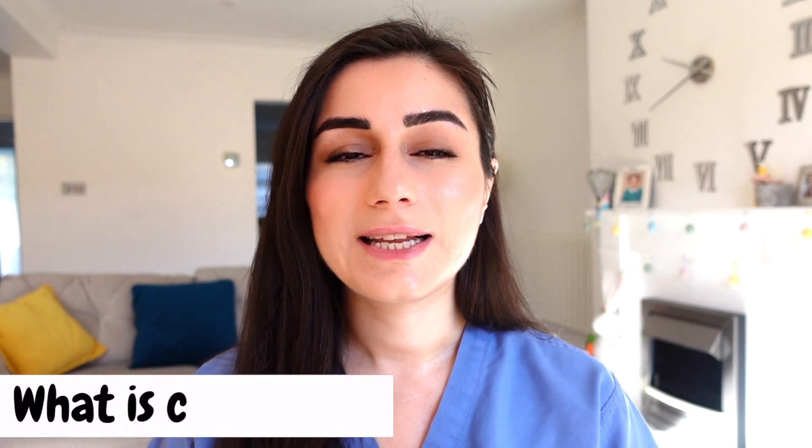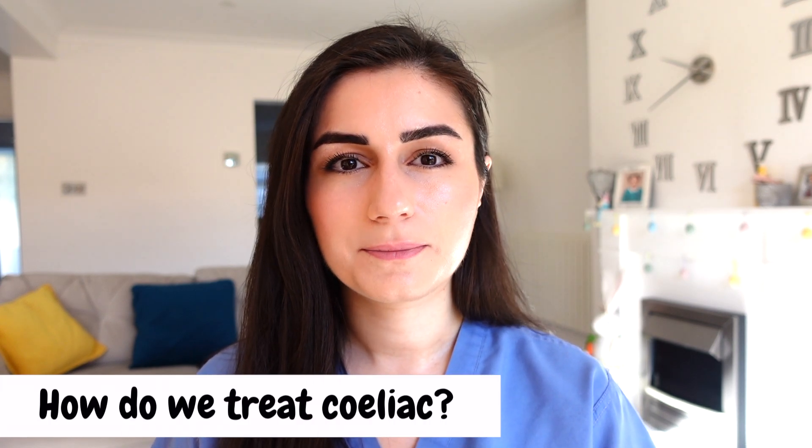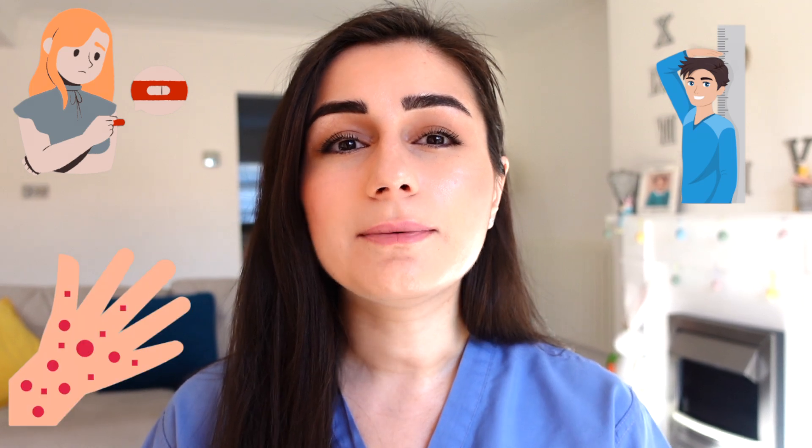So that is your whistle-stop tour on celiac disease. We have gone through what celiac disease is, the symptoms, how we diagnose it, and the treatments. We've also gone through some unusual presentations of celiac disease, which is really important to educate patients with.